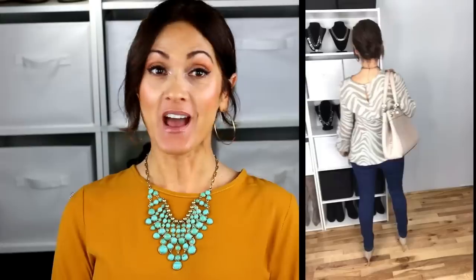A little pop of white with these giant pearls. I love having pieces that you can mix and match to put so many different outfits together. If you guys like this video, give me a thumbs up and subscribe to see more videos. Thank you guys so much for watching — bye!